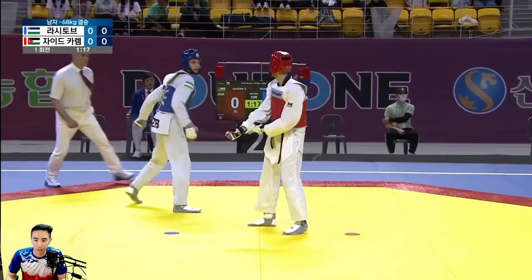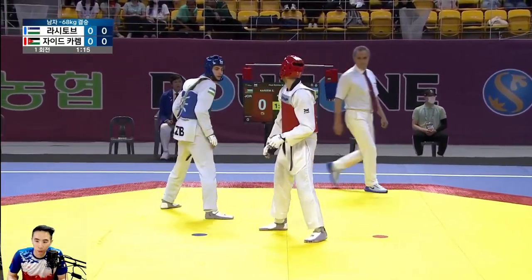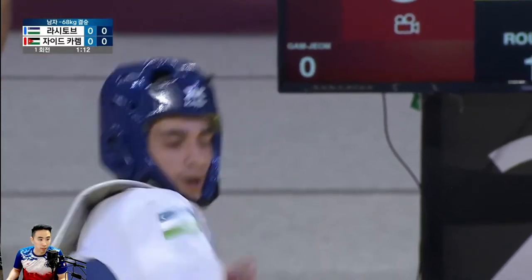Here he goes for the one-two. Nice try. And then immediately he follows up. Jordan follows up. So no point, but good idea.